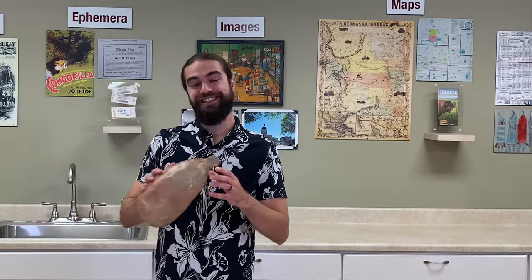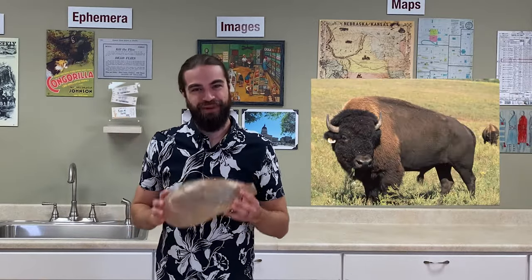Now, you might think this is some type of balloon, but believe it or not, this is the bladder of an American bison, also known as an American buffalo.